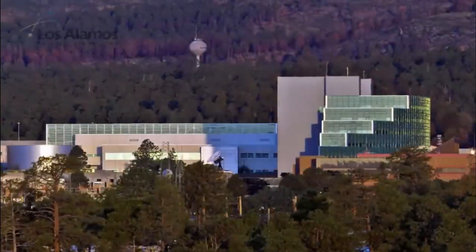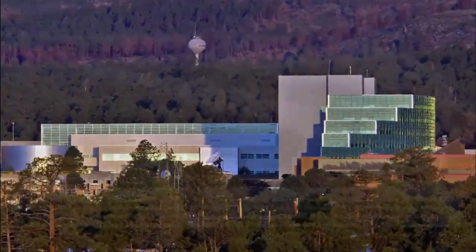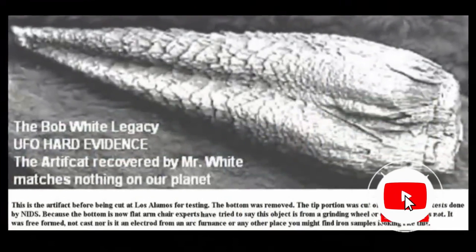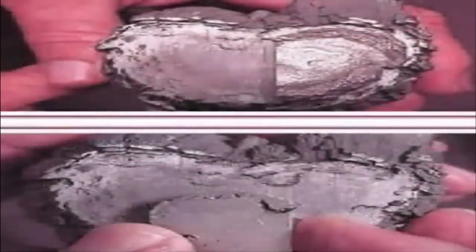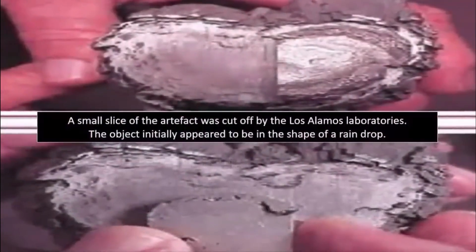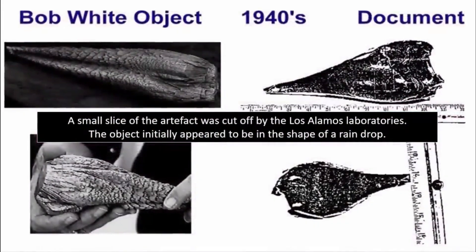He further claimed that in 1996, he was flown to the classified Los Alamos National Laboratory for a detailed analysis of his evidence. White was told by senior staff that the object he recovered was indeed of extraterrestrial origin, also confessing to have successfully collected another object similar to his before.